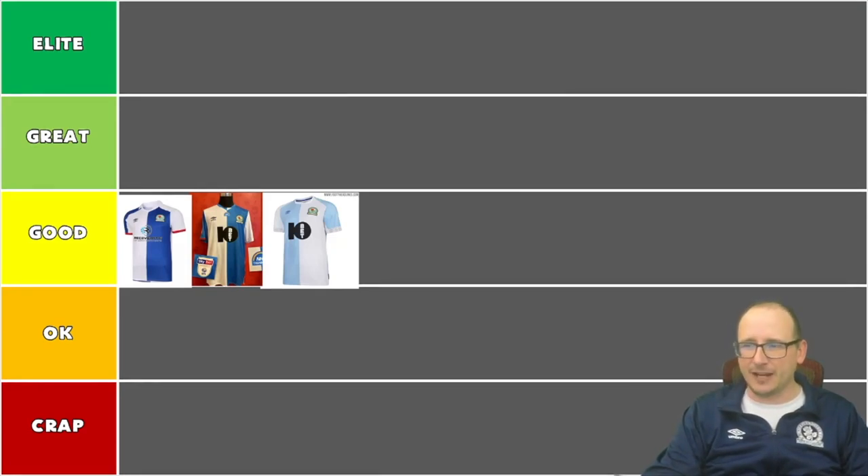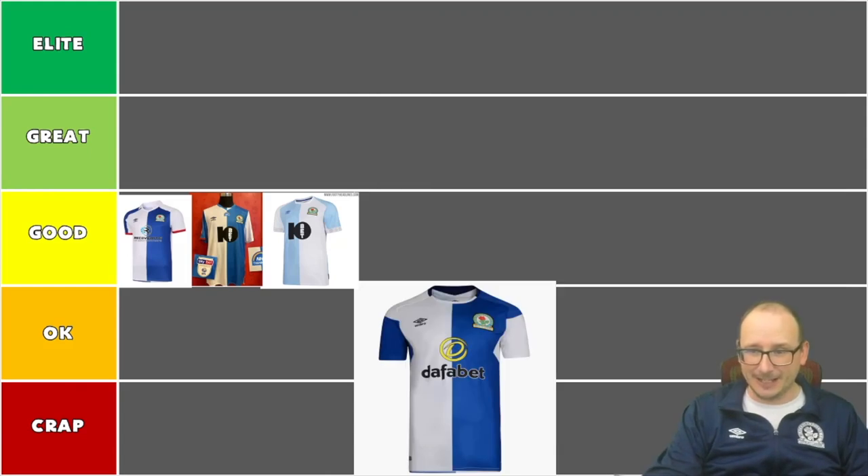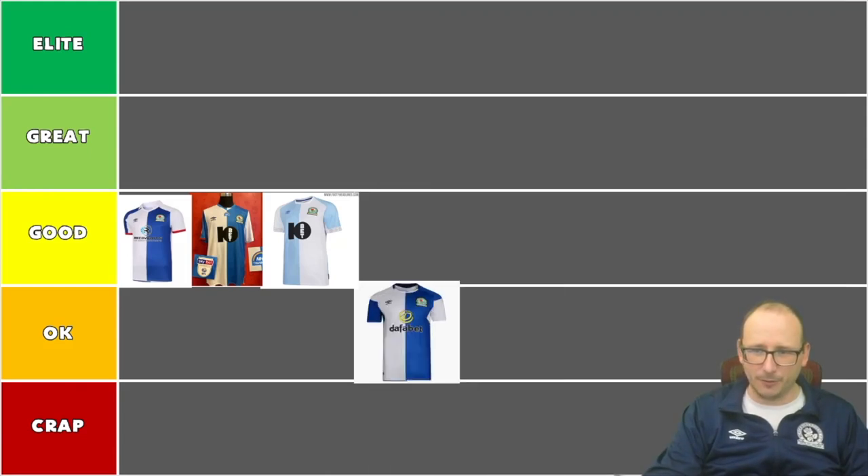Next up, the Dafa Bet one — another gambling company. This I believe was the League One campaign. I don't like the collar up here; it's all gone a little bit south. I don't know what's going on with these little embellishments, which make it a bit funky for me. So for the first time in this video we're going to dip down a peg or two into the okay tier. It's not horrific, but it's one of the poorer ones for Umbro in recent times — though it was the promotion shirt from League One.